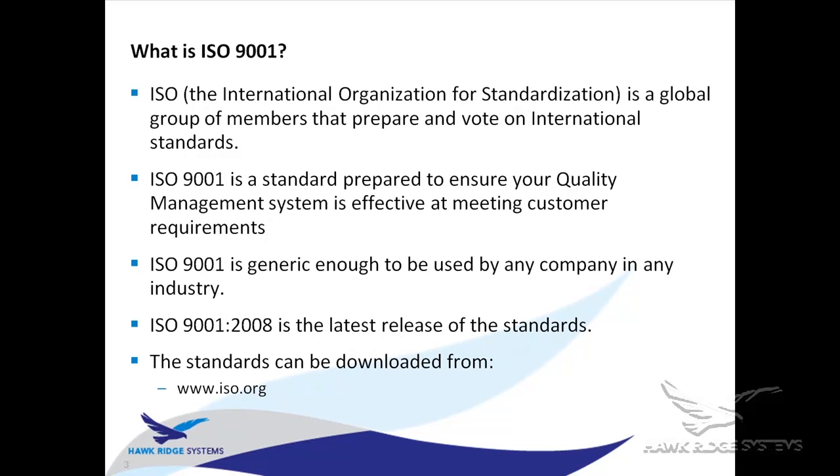ISO 9001 is a body of people across the globe that makes decisions on global standards. The 9001 standard is specifically there to help ensure that you have a quality management system that's effective at meeting customer requirements. One of the most interesting things I found is that it's pretty generic — they're really providing guidelines and suggestions about how you should set up a quality management system.